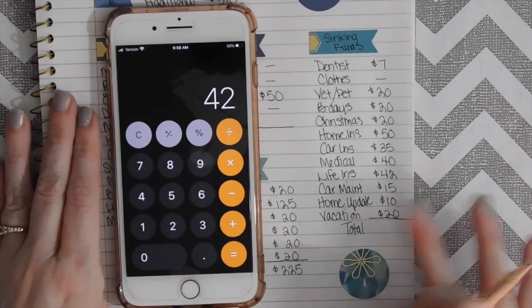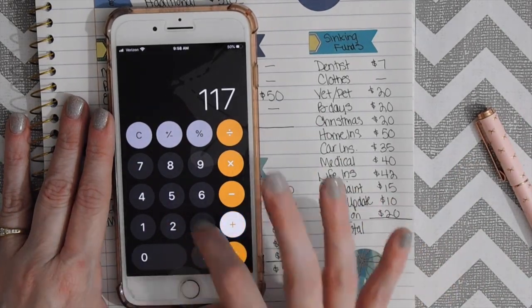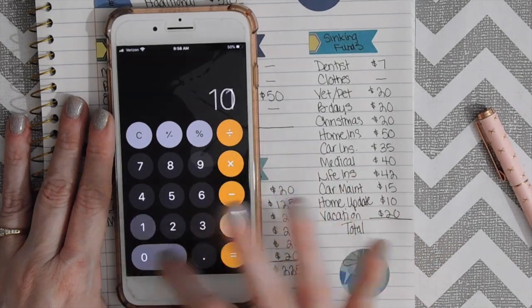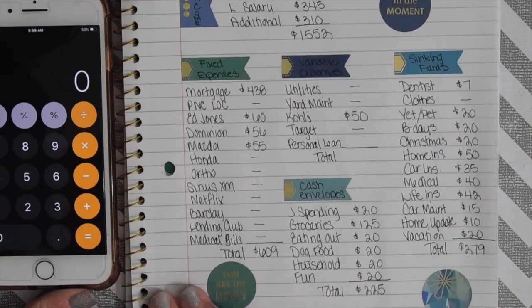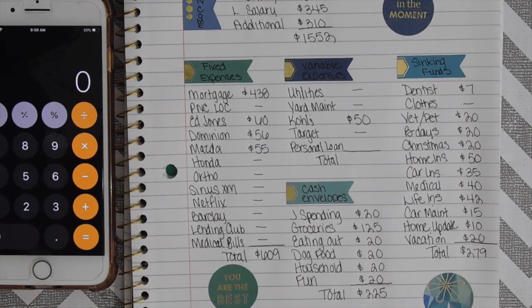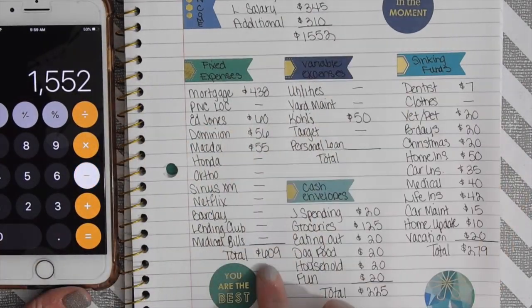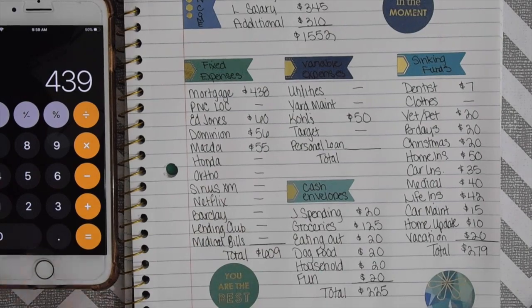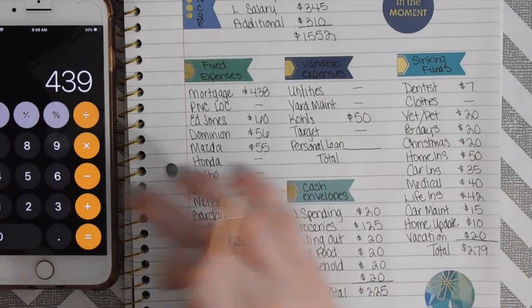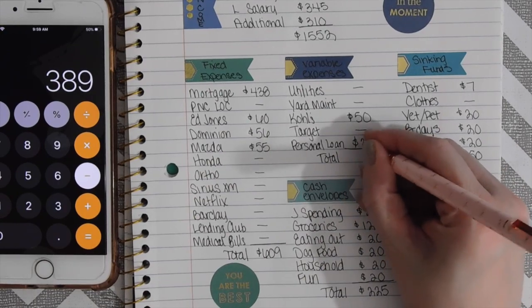The sinking funds total is $279. So our income is $1,552. I'm going to subtract out the $609, subtract out the $225, and subtract out the $279, which leaves $439 — minus $50 for Kohl's — so we're going to put $389 on the personal loan.